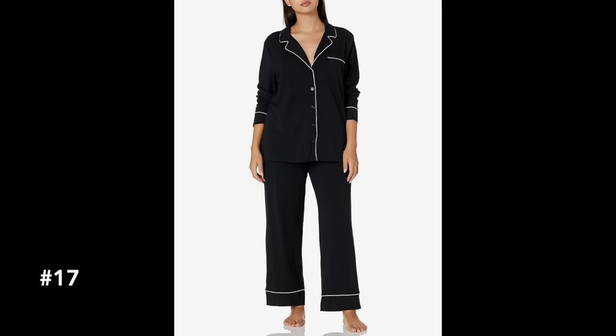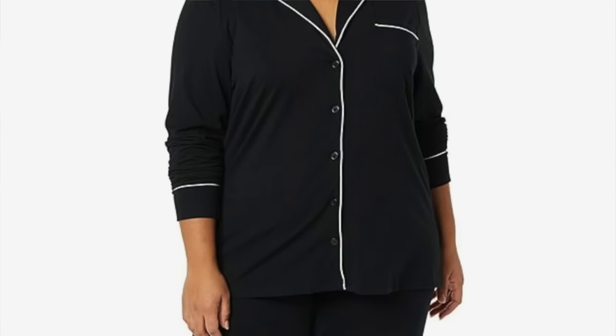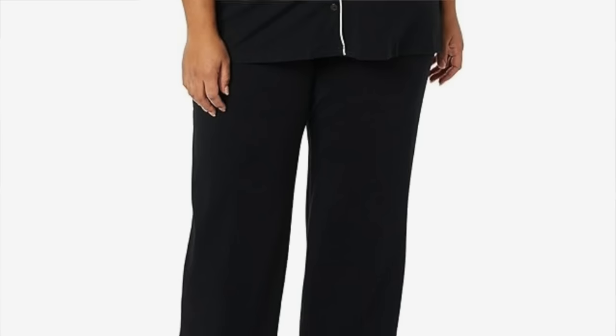Every gift guide needs a comfy and cozy category, and I always think of PJs. This two-piece pajama set is a great looks-for-less version of the Nordstrom pajamas — it has the piping, the same type of buttons. If they love those Nordstrom pajamas, they're going to love these.